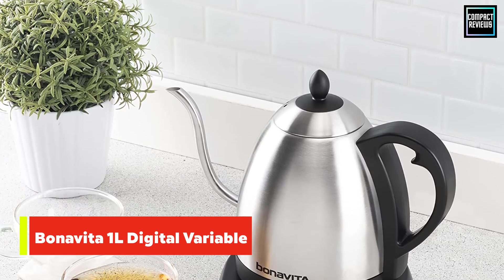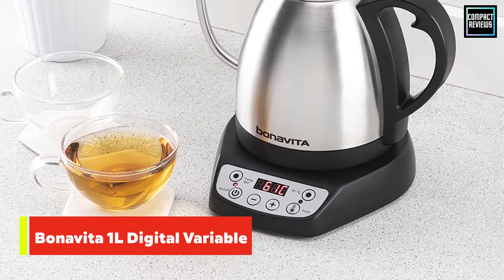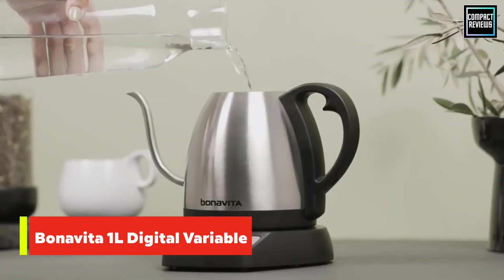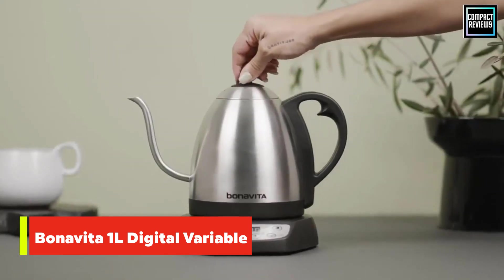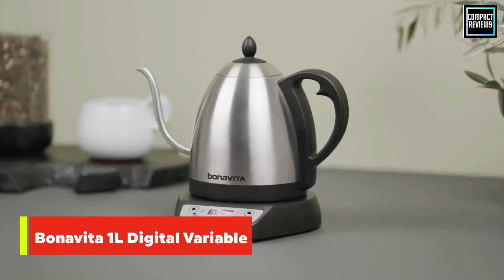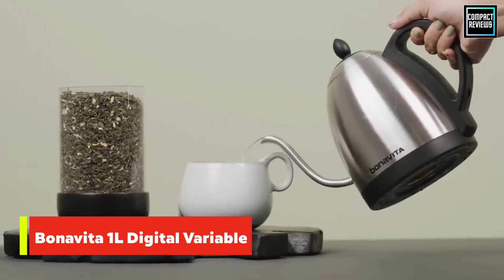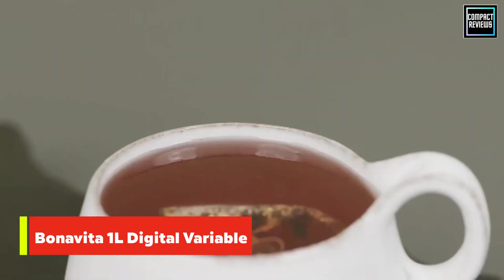Number four: the Benavita 1L Digital Variable Temperature Gooseneck Kettle. No more temperature guessing, no more waiting for a sudden shrill whistle. The Benavita lets users program water to their exact desired temperature between 140 and 212 degrees, and you can watch it heat degree by degree thanks to the real-time temperature display. Once hot, the kettle can maintain water temperature for up to one hour — great for when you want that second cup of coffee or tea.